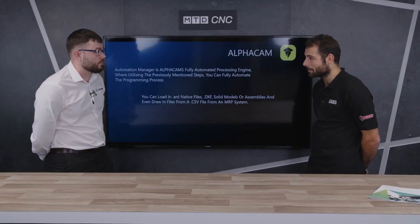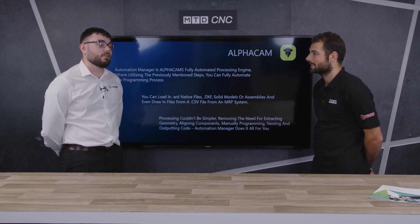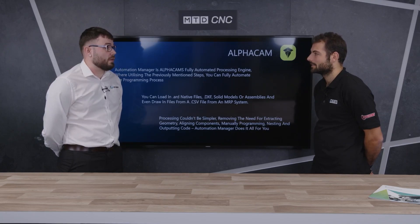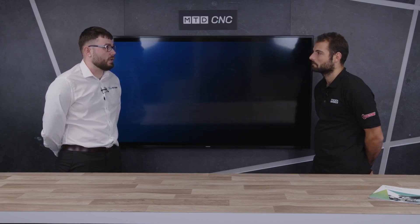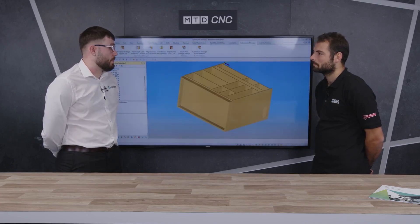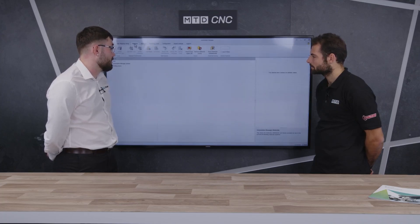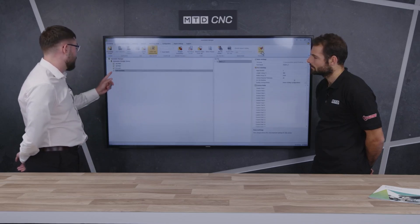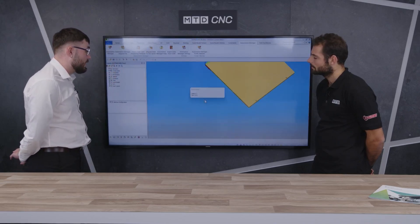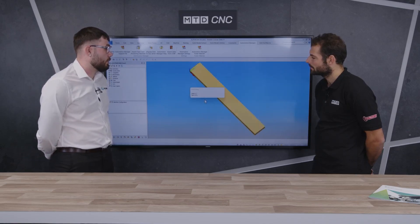How does it work, and what are the time savings? You could process 50 components in about five minutes, sometimes a bit quicker depending on your PC — about 50 components in five minutes is the average. This cabinet you can see on the screen here — this is actually Automation Manager. Just going through a few of the files here, you can see it extracting all the geometries, applying all the toolpaths, and nesting it all down. It processes each component as if you were programming them individually.